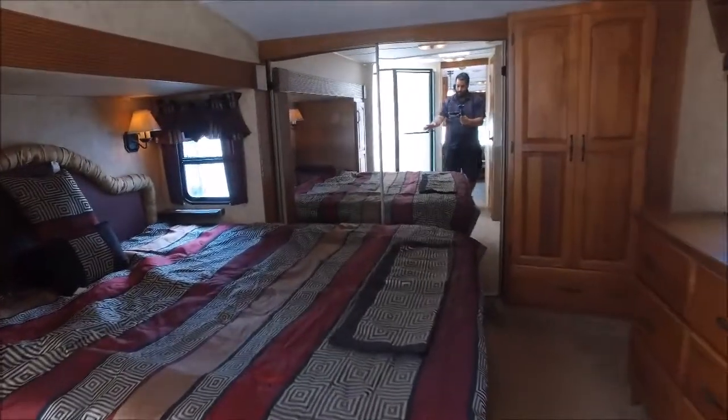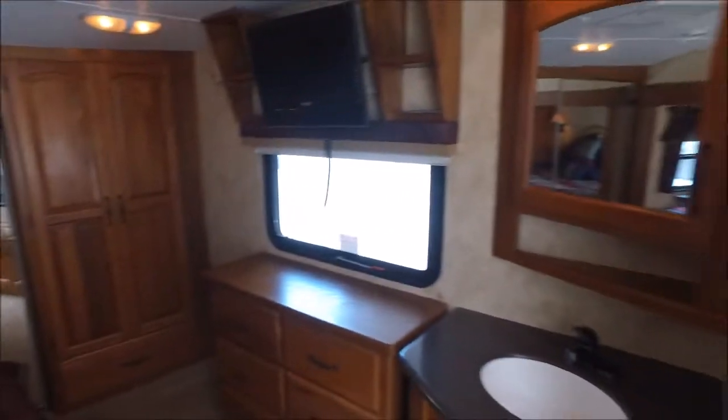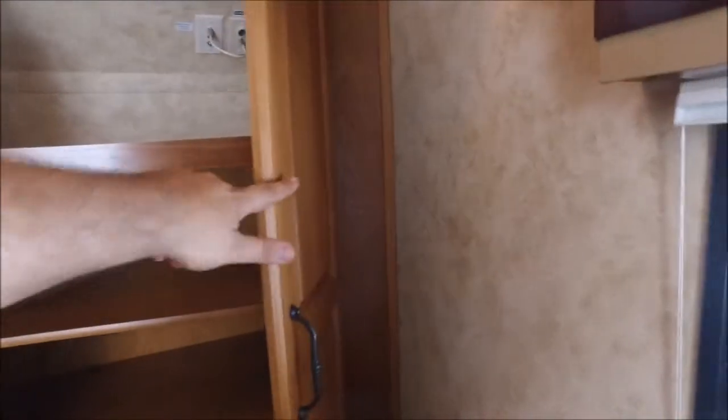It's got a huge bed, a mirrored wardrobe closet, and a Jensen flat screen TV. There's lots and lots of storage in the bedroom, some more closet space, and another cable satellite hookup, which is cool.